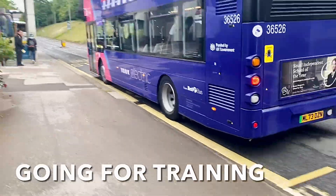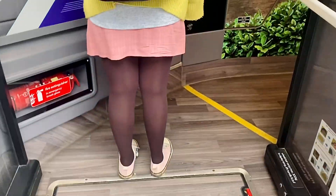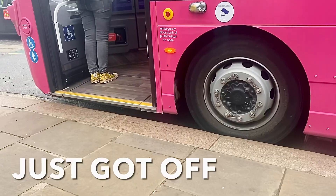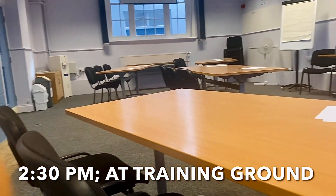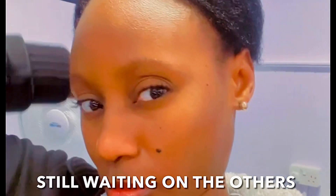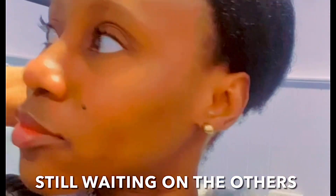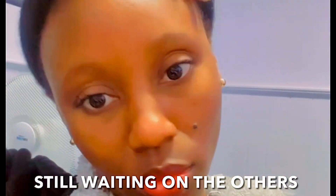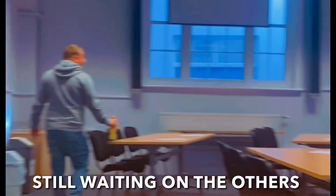I nearly missed my bus! As I said earlier, I'm going for training. I'm at the bus station, just got off the bus, and I'm at the training ground. I literally arrived earlier than I expected — I thought I would have been late because I nearly missed the bus. We're about to start soon and afterwards I'll be heading back home to continue the rest of the day. It's just a couple of hours and then we'll be done.